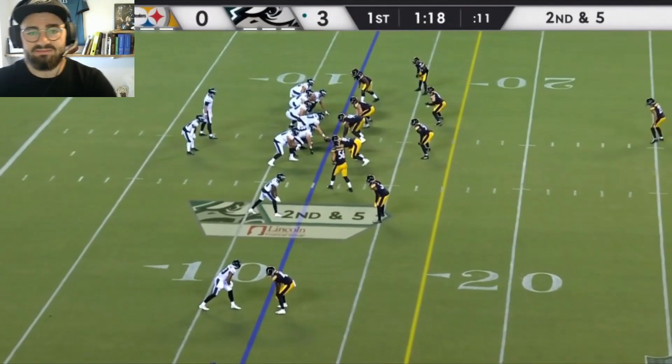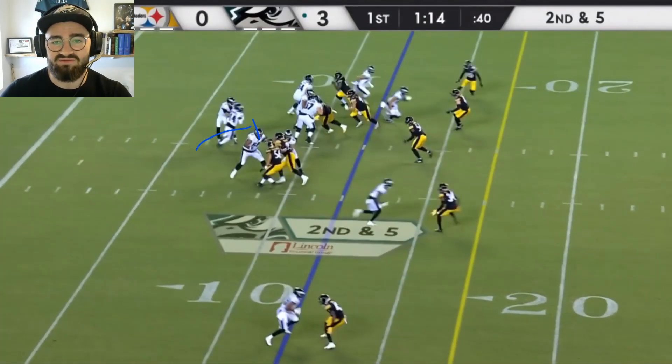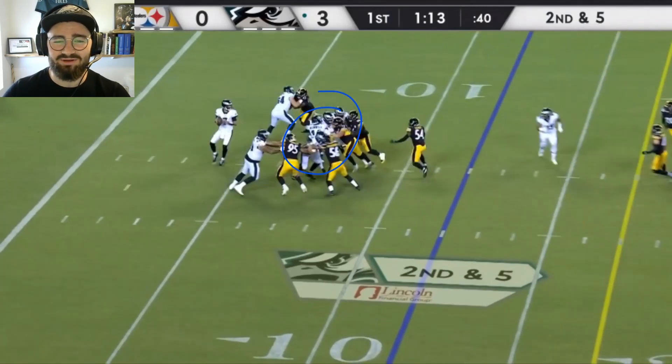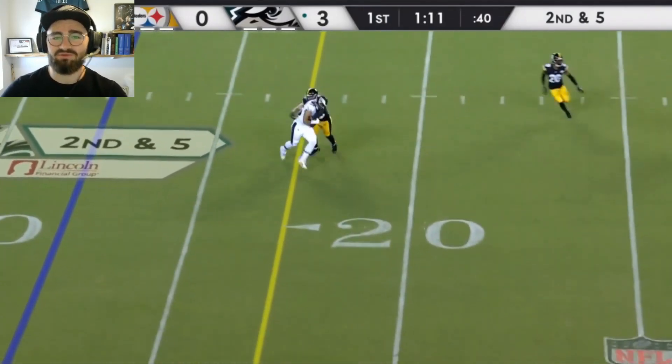Very next play, we're passing the ball on play action for Gainwell. The Pittsburgh Steelers are sending five guys in pressure, looping their defensive end to the inside of their nose tackle. Gainwell is going to be hit by the defensive end immediately as he's coming up. He's not very in control, but he slows him and gives time for Joe Flacco to deliver the ball over the middle.